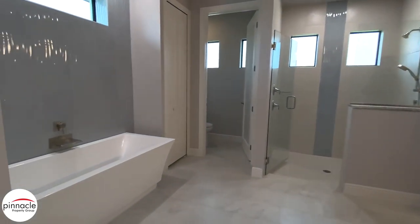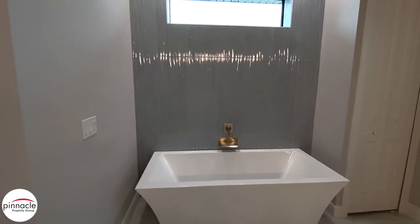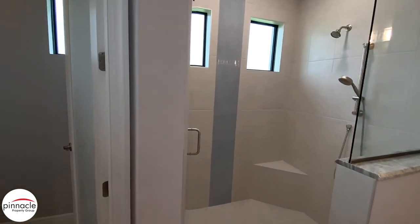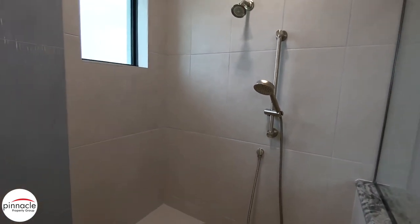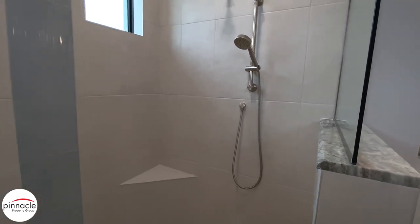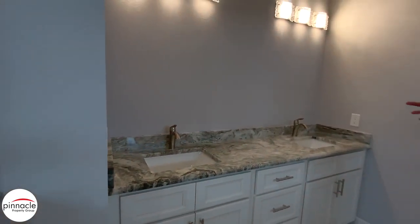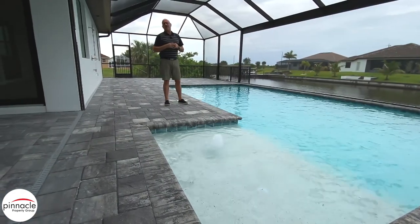Over here we have our standalone tub with a nice wall feature they added — blue mosaic tile going from floor to ceiling. Inside the master shower, we have a bench seat and a niche on the knee wall. They didn't want the rain shower and instead went with the handheld — a nice upgrade option when building with Pinnacle Building Solutions. Over here we have our dual vanity sinks, and again they upgraded to the brushed nickel faucets.